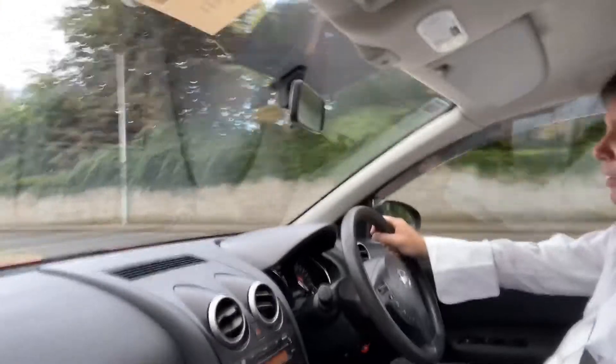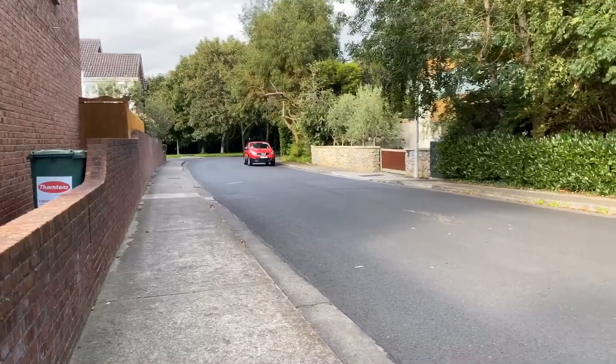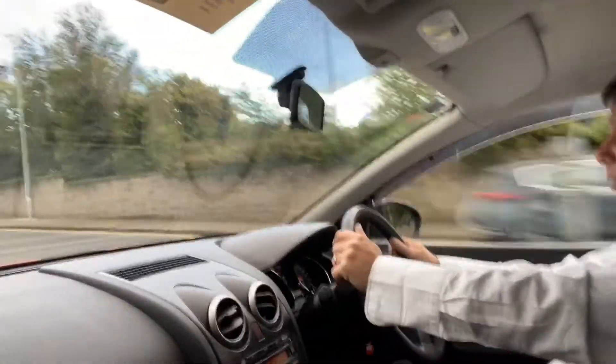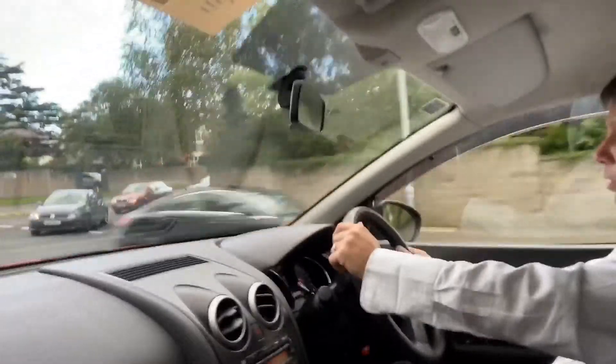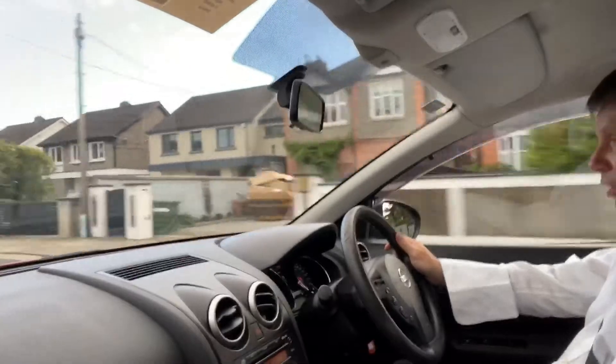Out you go in it. Six-speed manual gearbox. It's well equipped with the cruise control, stereo controls and Bluetooth controls all on the steering wheel.